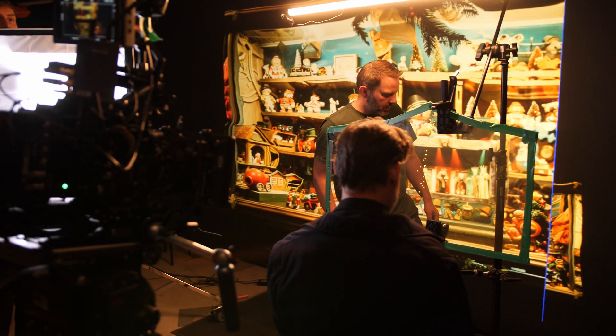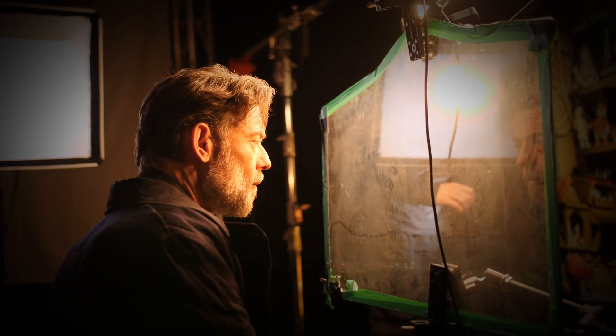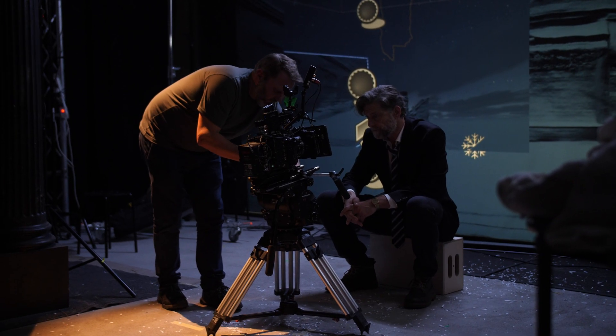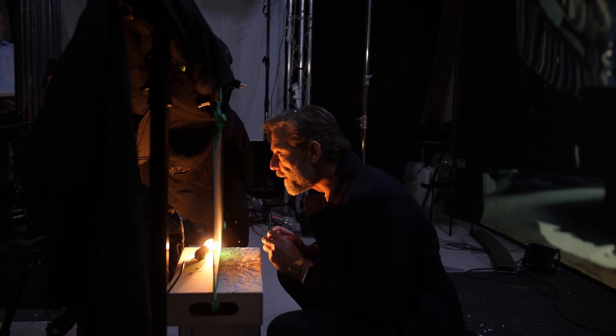I definitely think that AI has a future in filmmaking. Of course I am concerned about AI taking my job, but I think in terms of keeping production costs down it makes sense. Also, there are a lot of functions in filmmaking that take a lot of labour which AI can take over.